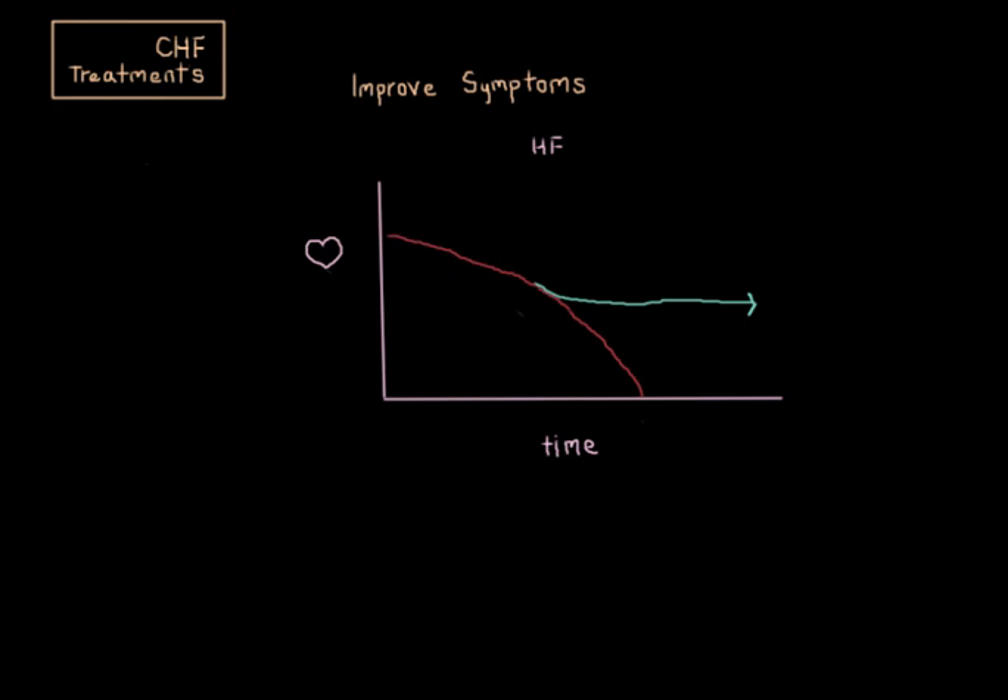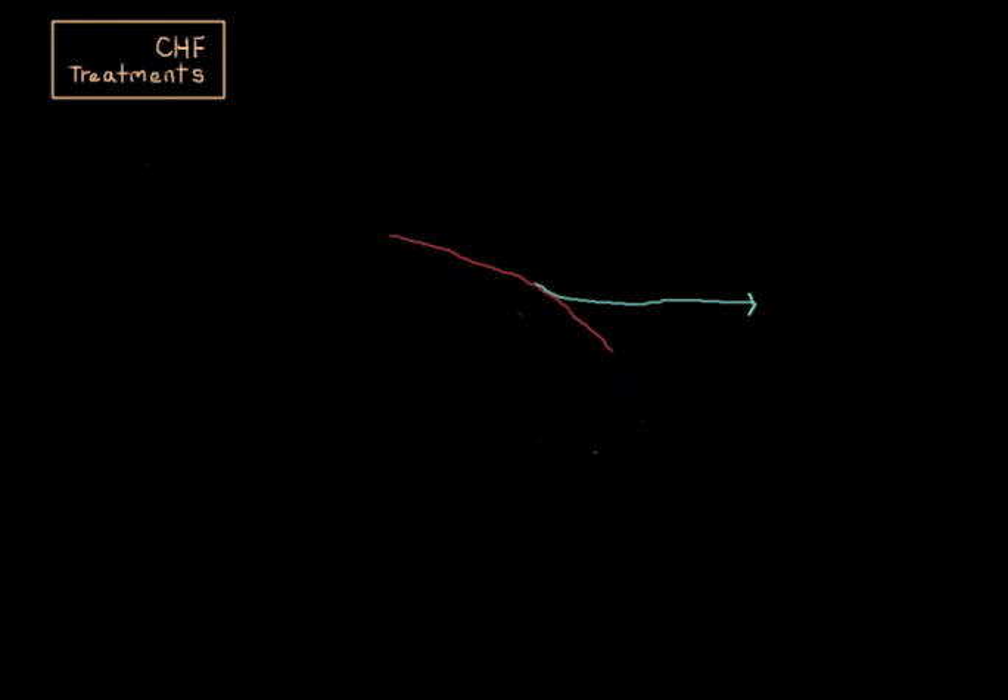Without adequate treatment, heart failure gets worse over time. And some people do get to the point of needing a heart transplant, which comes with its own risks and side effects. But we want to avoid getting to that point, and before we get there, there are many medical treatments to try first.